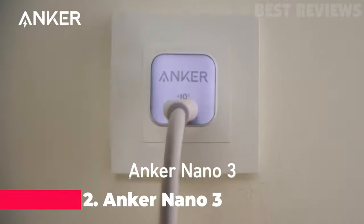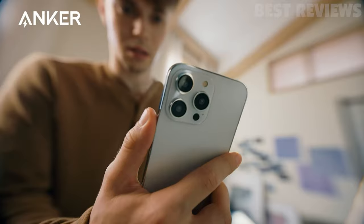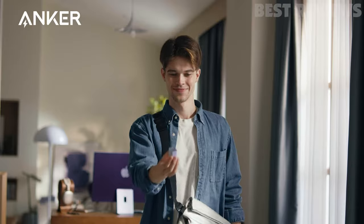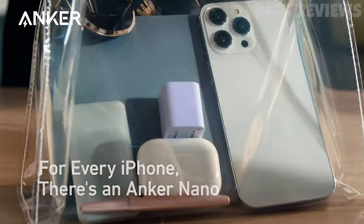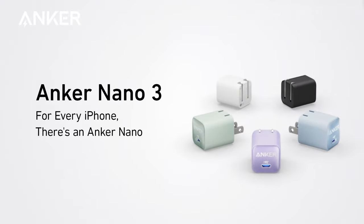Number two, Anker Nano 3. This Anker USB-C GaN charger is an impressive feat of engineering. It's able to fit 30 watts of power into a charger that's only 1.12 inches thick and 70% smaller than an original 30-watt charger. Not only is it small and powerful, but it also has high-speed charging capabilities and upgraded protection with Anker's proprietary ActiveShield 2.0.